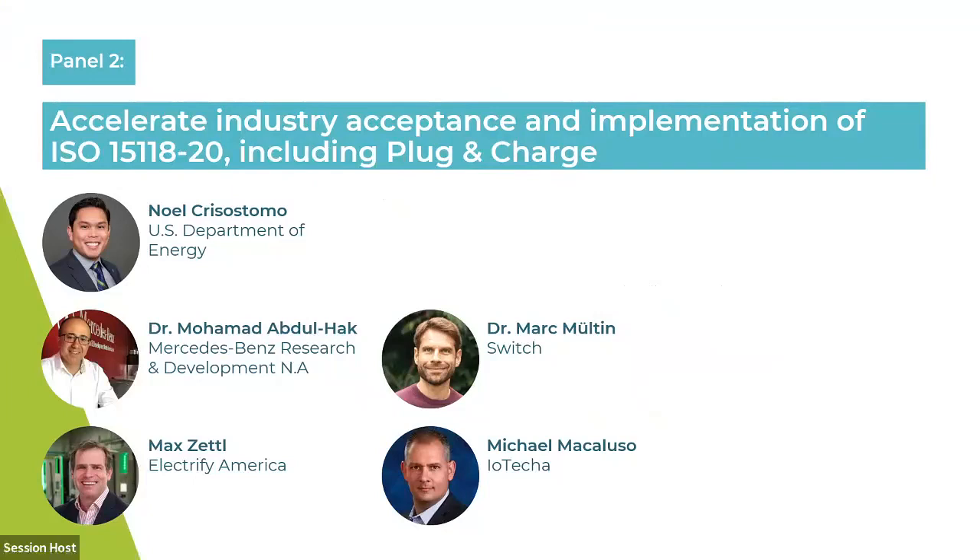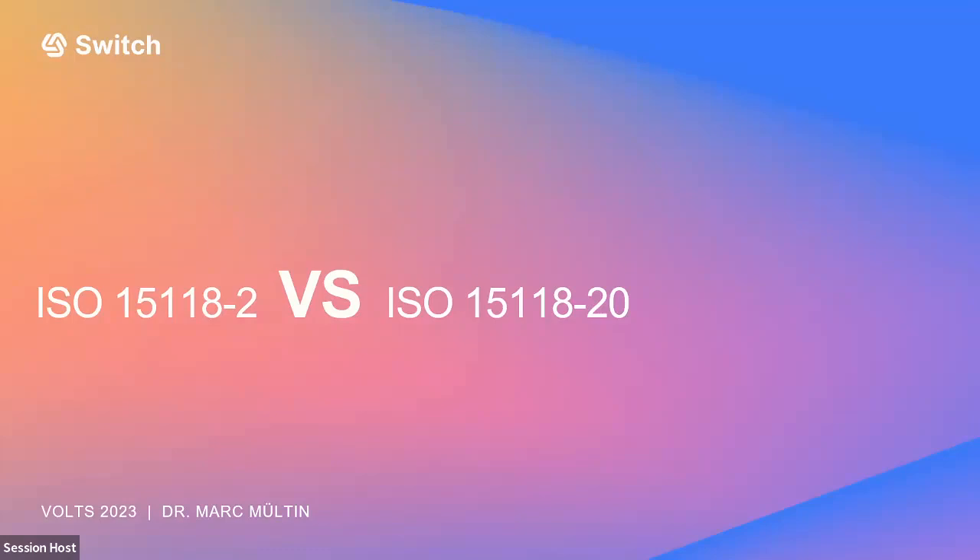To introduce the differences and benefits of ISO 15118-20 versus Dash 2, we have Dr. Mark Milton from Switch, known from the Charin Academy. We also have Dr. Mohammed Abdul-Hawk from Mercedes-Benz, Mike Malacuso from IOTECA, and Max Zettel from Electrify America. I have the honor of showing you the difference between Dash 2 and Dash 20 in 10 minutes — I could easily fill an hour, so I'll try to be brief.